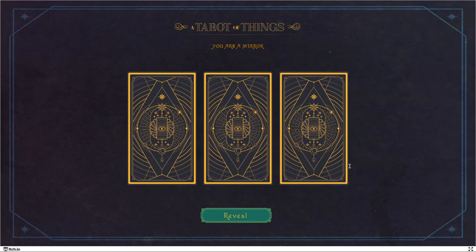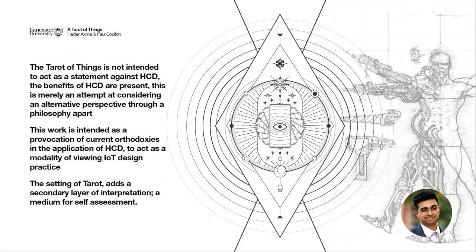This goes back to the philosophical contentions around object-oriented philosophy, which many philosophers have. As a human playing a non-human, how much of your humanness can you truly divorce from? It's this argument between object-orientedism and correlationism. In the end, what I should point out is that this project was not intended to act as a statement against HCD in any way. It is a provocation of design orthodoxies with the intention of invoking an alternative perspective that could hold merit — perhaps in the crossover of knowledge between disciplines of design and philosophy. Or it can attest to an argument for the use of carpentry in design practice. The setting of tarot added a secondary layer of interpretation, a sort of self-assessment process for understanding what this post-anthropocentric perspective could be.